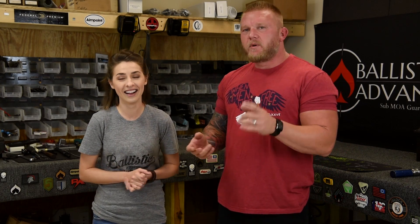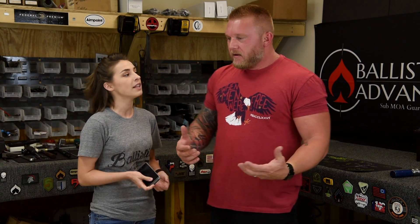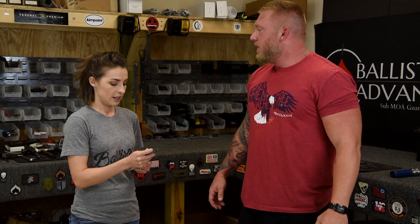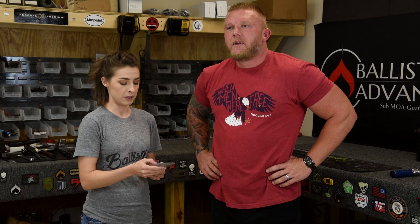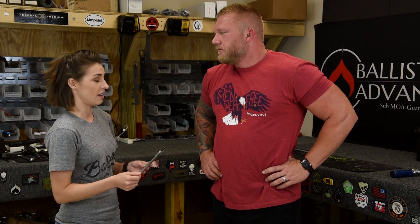I wonder why he calls himself that — Chipotle. Please put it in the comments below why you call yourself that. I don't know if it's from the restaurant or the actual pepper itself. Maybe he invented Chipotle, maybe he's the president of Chipotle. Maybe he'll send us free Chipotle for life because we answered his question — that would be awesome. I go to Qdoba more though. Oh well, don't tell him that!